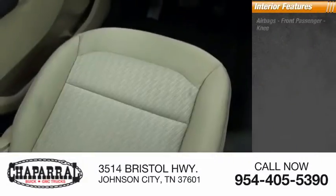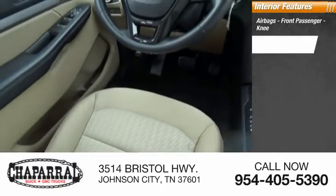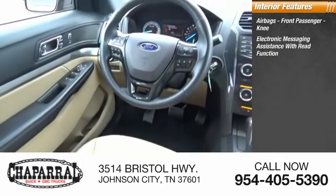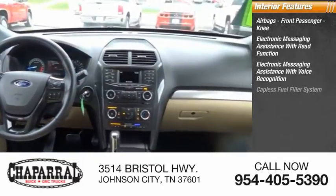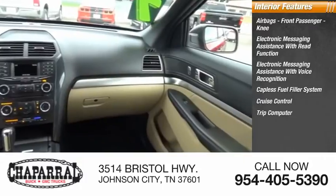Inside you'll find airbags, front passenger knee airbag, electronic messaging assistance with read function, electronic messaging assistance with voice recognition, capless fuel filler system, cruise control, and trip computer.